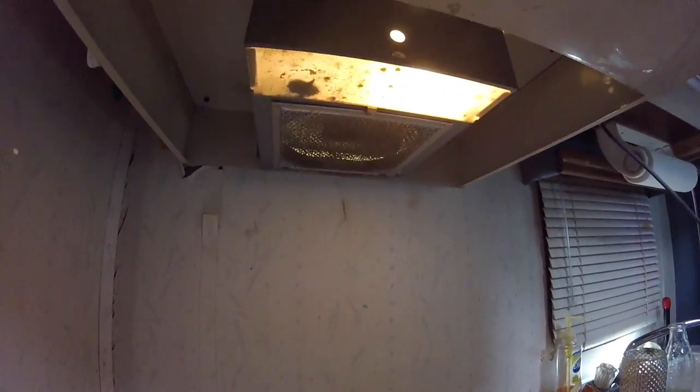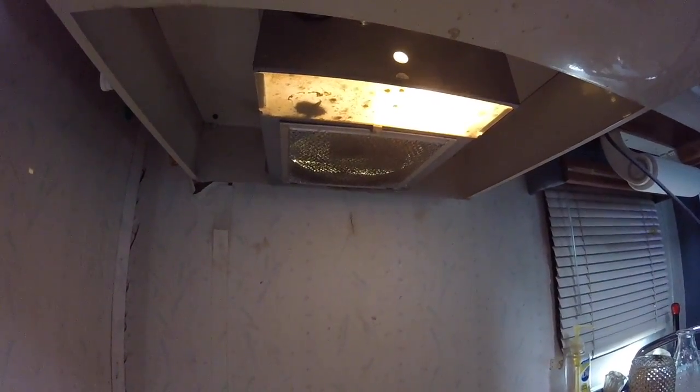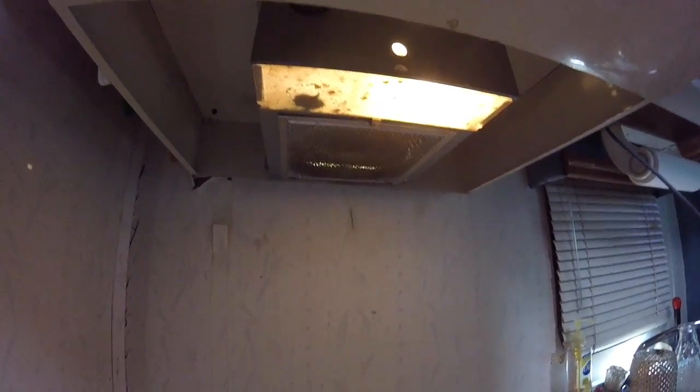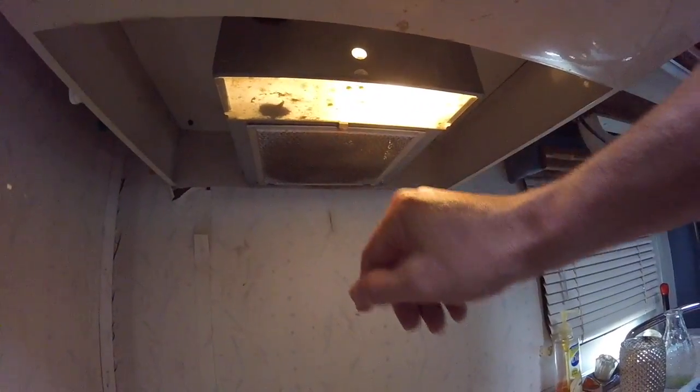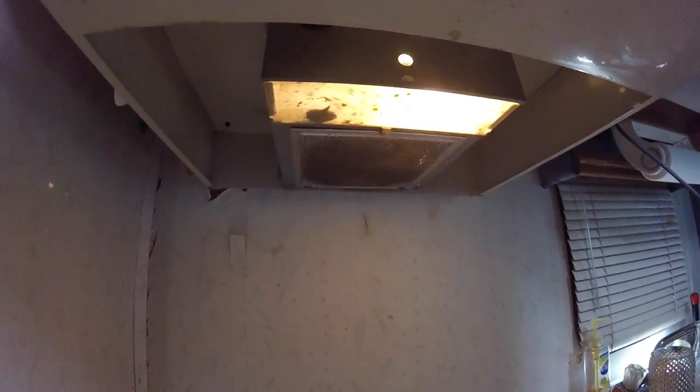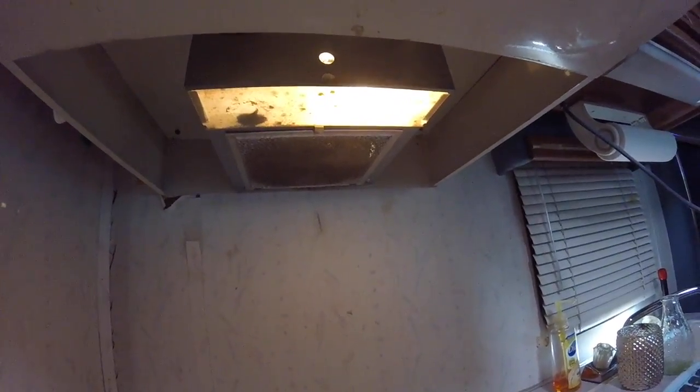I got it back up there and it is working now. I need to clean that light out too — looks like some crap up in there. At least that fan is working. I did not want to have to deal with that.